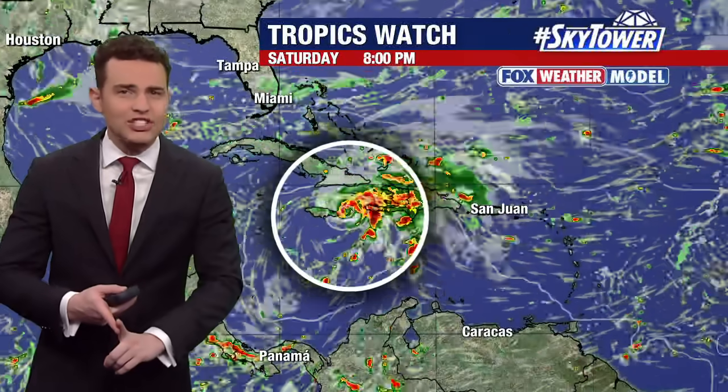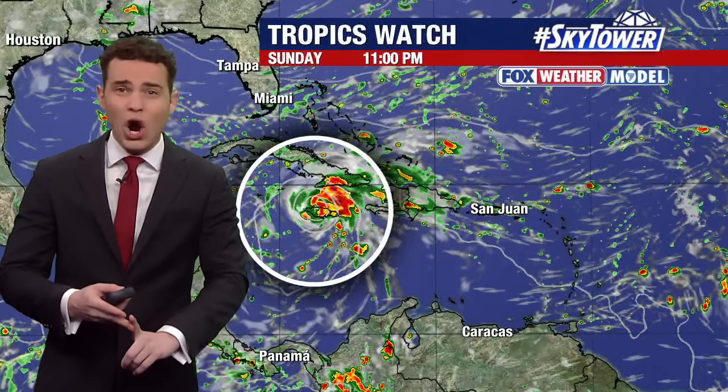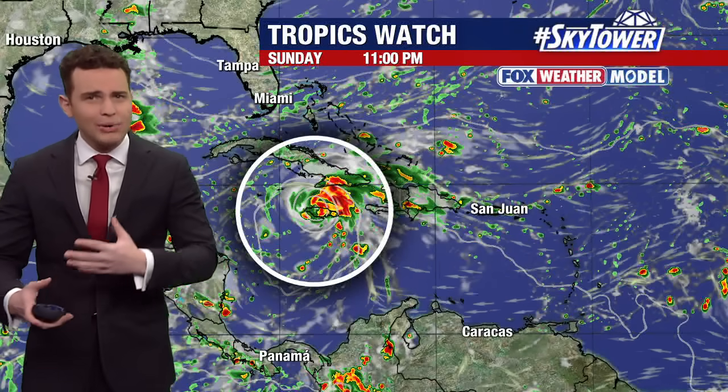Also, the latest update from the hurricane center is bringing this up to category three status — that would be a major hurricane, and it's not surprising. The farther west that this travels, the more likely it would be entering into a more favorable environment for strengthening. We're talking warmer sea surface temperatures and very light to hardly any wind shear to hamper its development.